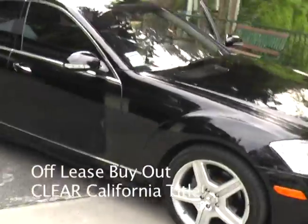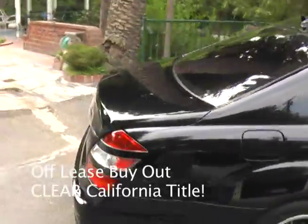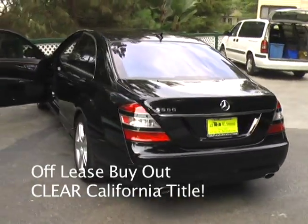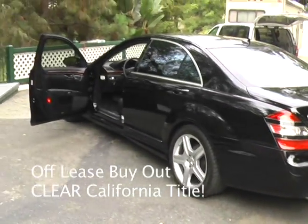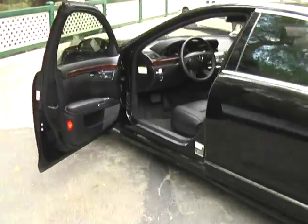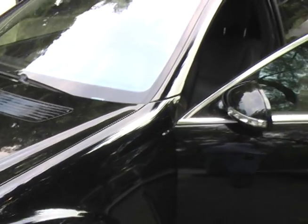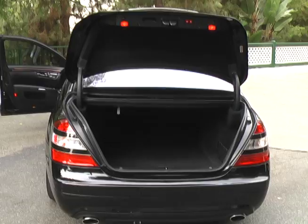We will do a quick walk around the car. Here we have the trunk.